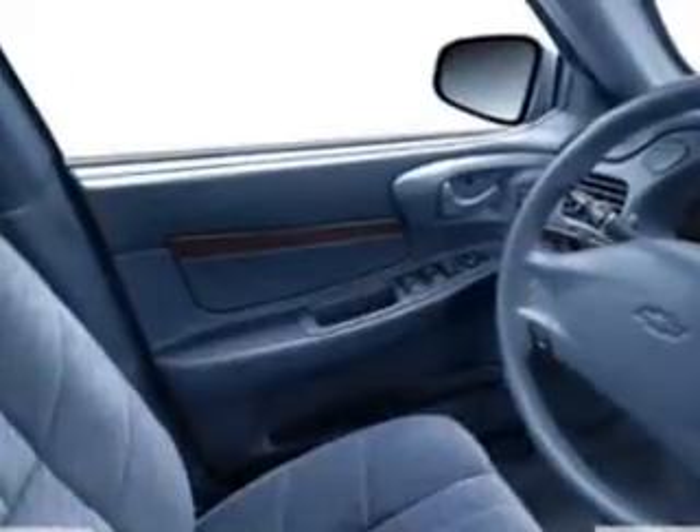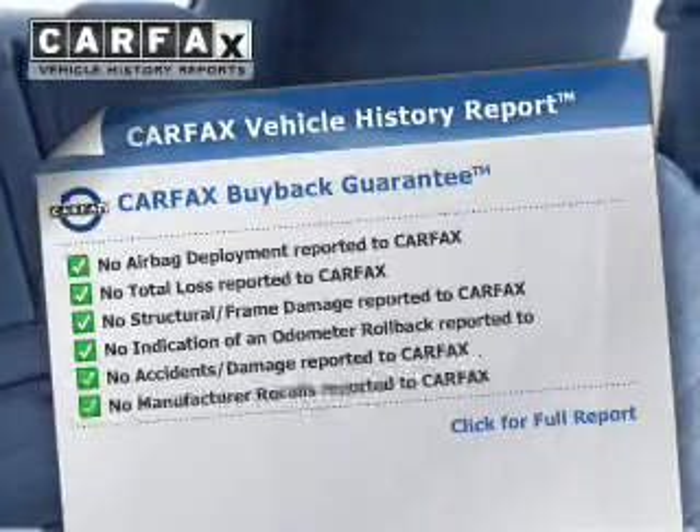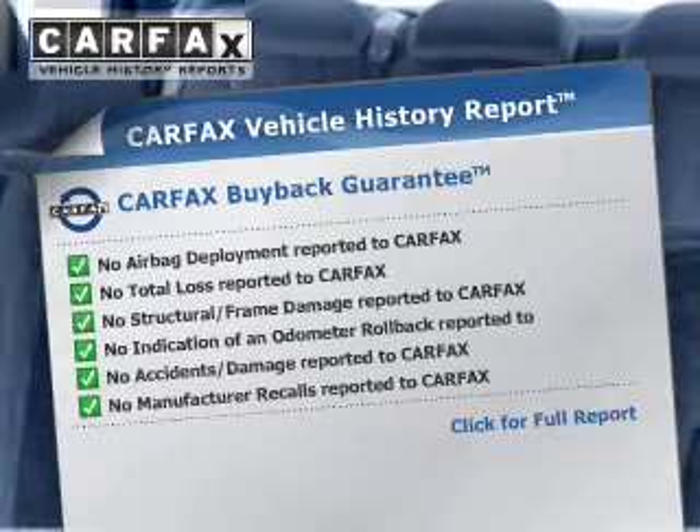The powertrain includes front-wheel drive with a reliable engine driven by an automatic transmission. Brake safely with the anti-lock braking system. An included Carfax vehicle history report allows you to purchase with confidence and the knowledge that your buy was a smart choice.